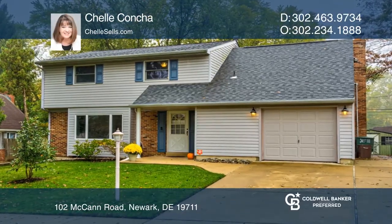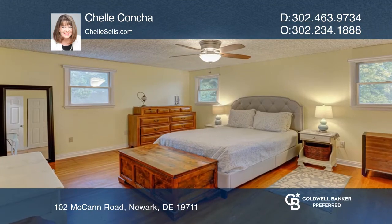This four-bedroom, one-and-a-half bath home in Sycamore Gardens sold in only four days.